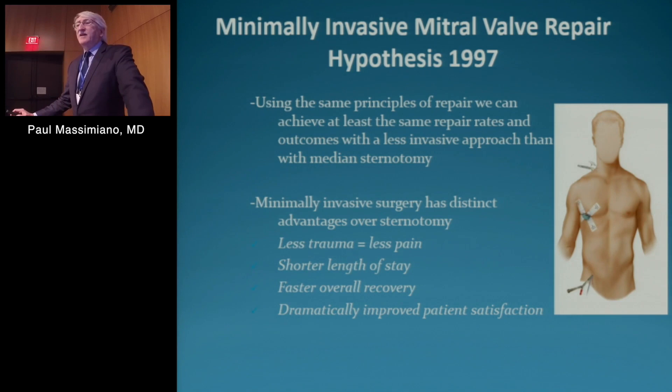In 1997 we started with a simple hypothesis: that using the same principles of repair we can achieve at least the same repair rates and outcomes with a less invasive approach, and that minimally invasive surgery does have advantages over sternotomy — less trauma, less pain, shorter length of stay, faster overall recovery, and a dramatically improved patient satisfaction.